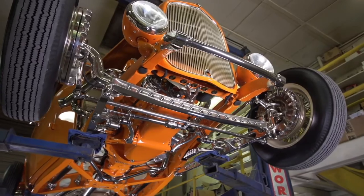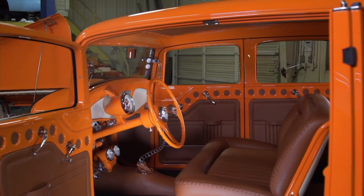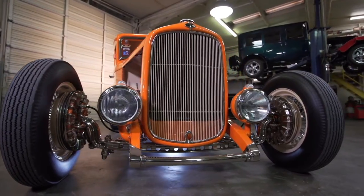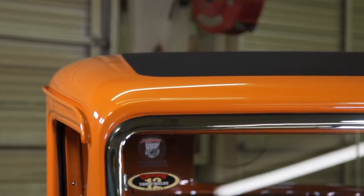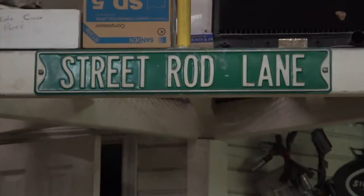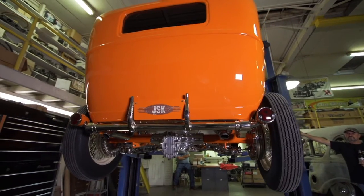All the parts are handmade. It's running a 312 Y block. It's a new old stock Hilburn mechanical fuel injection that's been converted to electronic fuel injection. The top's been chopped two and a quarter inches. One of the things about the car that pops out when you open the doors — there's no B pillar. We took the B pillar out.